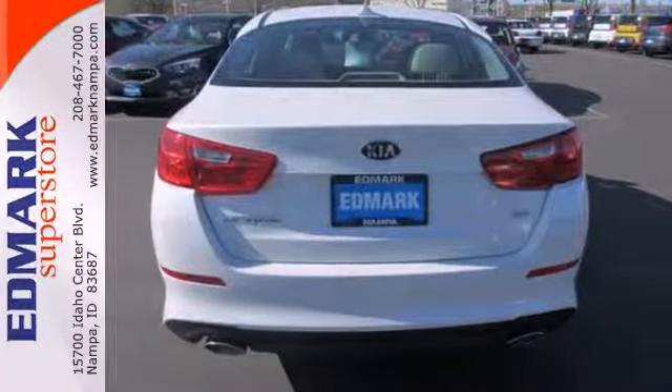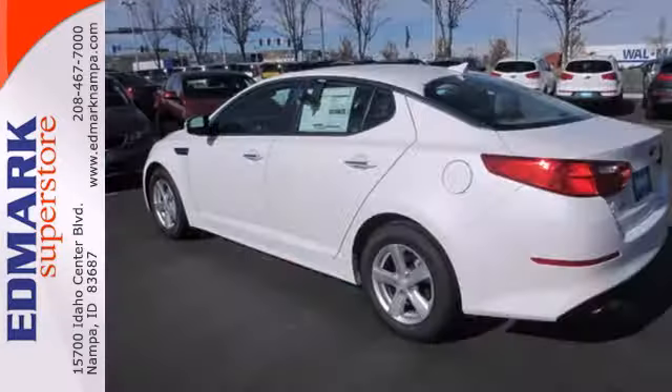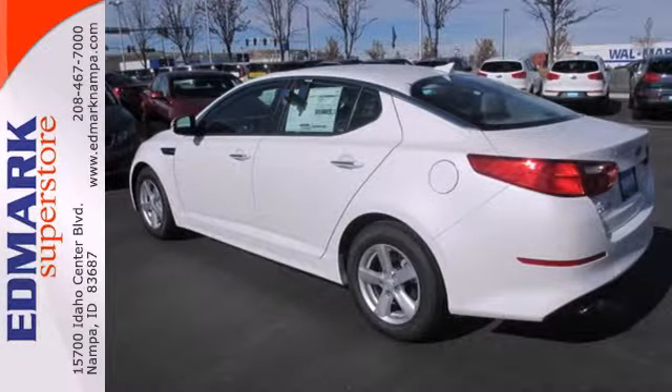Get behind the wheel and enjoy this Optima's keyless entry, steering wheel audio controls, and power driver's seat.